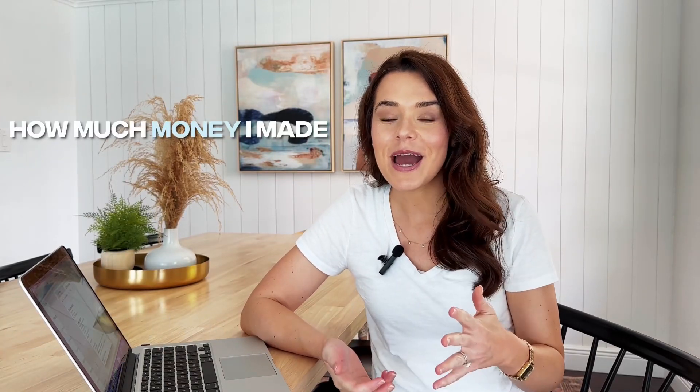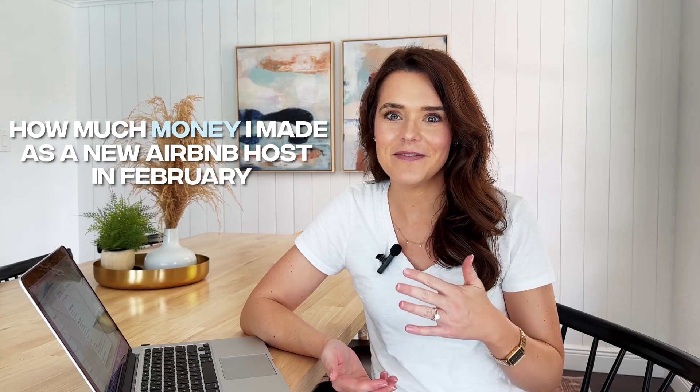Hey guys, welcome back to my channel. I'm Amy, and today we are gonna be going through how much money I made as a new Airbnb host in the month of February.